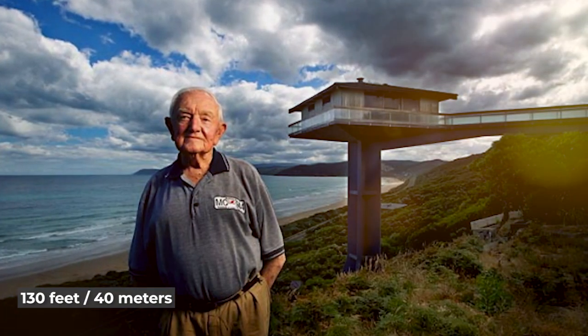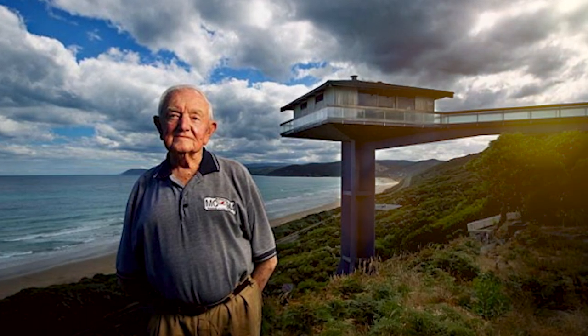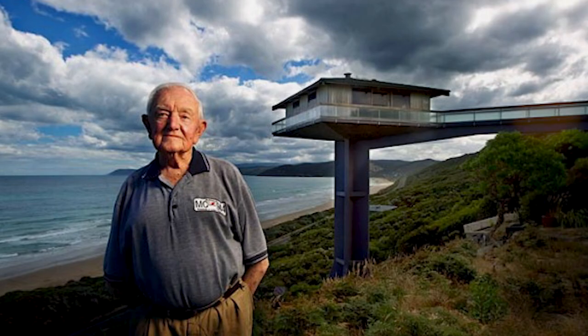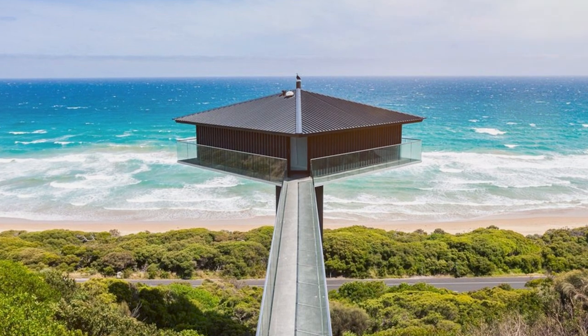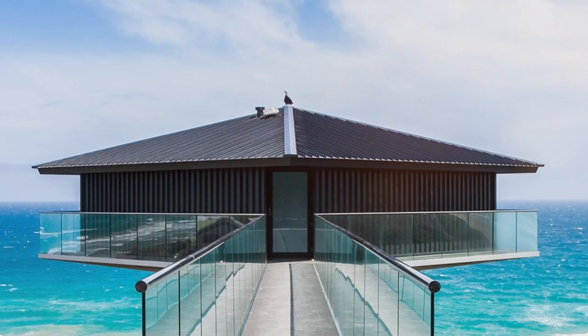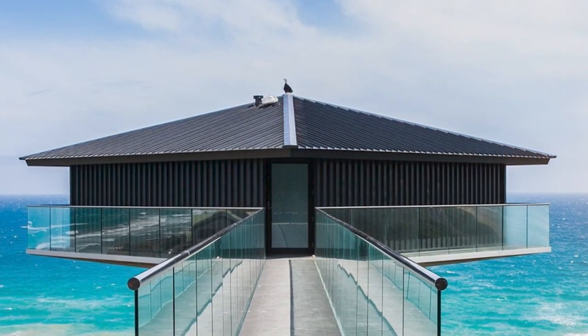The home was originally designed in the 1970s by Frank Dixon when he decided to build a vacation home where he could enjoy the scenery while feeling a bit isolated from the rest of the world. To get to the house, Dixon and his family have to walk down the long perpendicular walkway connecting the structure to the street, which is supported by just one thin pillar. It is truly a one-of-a-kind home, but unfortunately its beach location is also its downfall.